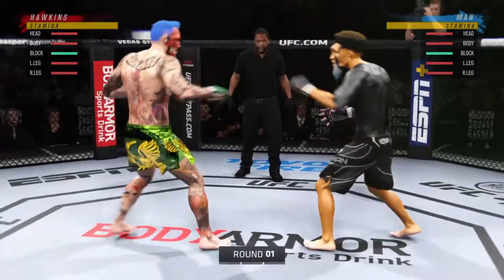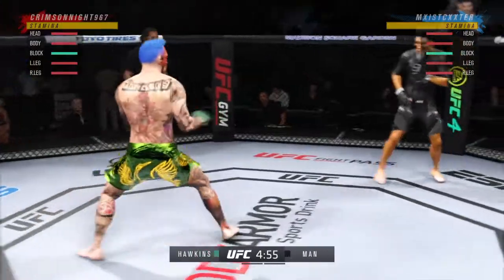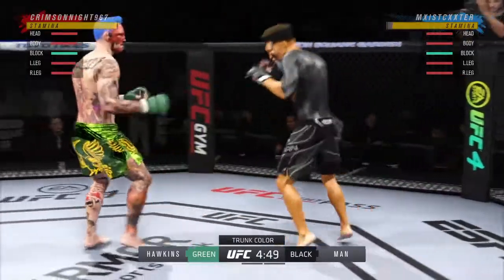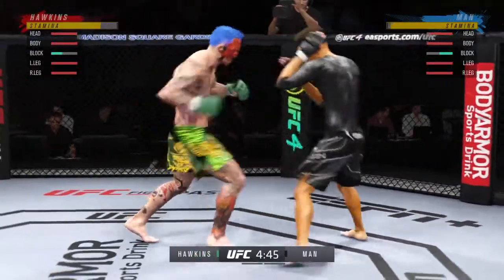All right, so here we go with the start of this fight. I'm anxious, man. What a matchup it is. It's going to be interesting to see who has the upper hand. It's going to be difficult to find out how this plays out. Strikers versus a well-rounded fighter — who's going to be the one that controls where this fight takes place?